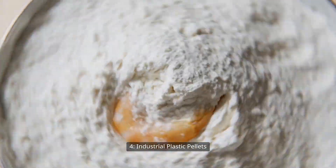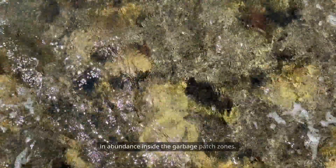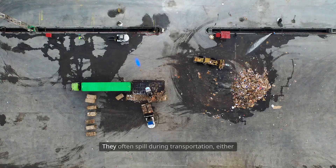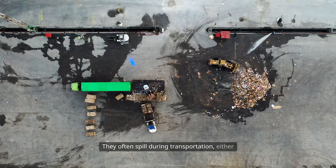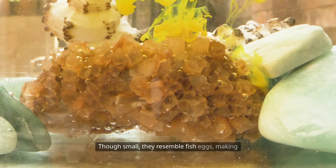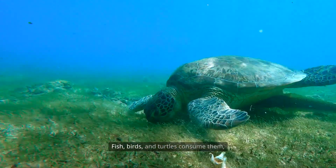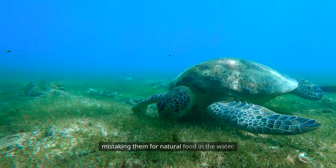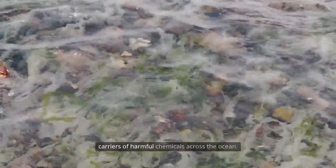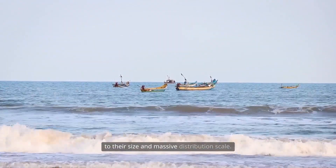Four: industrial plastic pellets. Tiny plastic beads called nurdles are found in abundance inside the garbage patch zones. These pellets are raw materials used to create nearly all plastic goods around the world. They often spill during transportation, either from ships or coastal production facilities. Though small, they resemble fish eggs, making them particularly dangerous for sea animals. Fish, birds, and turtles consume them, mistaking them for natural food. Nurdles absorb toxic pollutants, becoming carriers of harmful chemicals across the ocean. They are virtually impossible to clean due to their size and massive distribution scale.